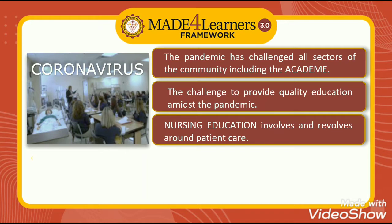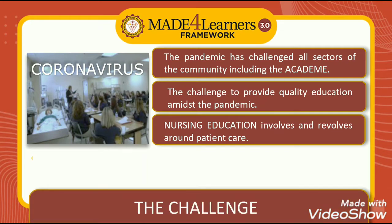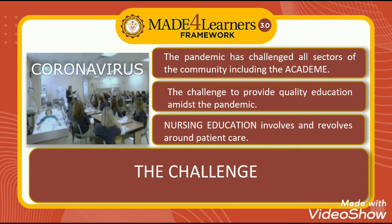Nursing education involves and revolves around patient care. The challenge is on how to deliver nursing courses online when we were used to going to our anatomy and physiology room to let students see and feel close-to-real models of the human body, to our BMI hospital or skills laboratory for demonstration of hospital procedures, and to our base and affiliated hospitals to take care of real patients.